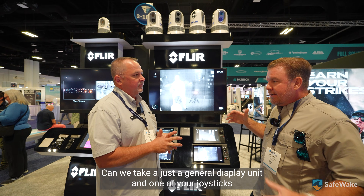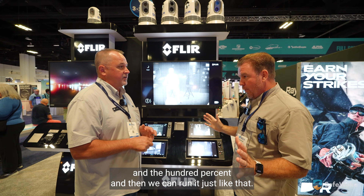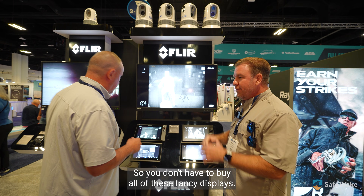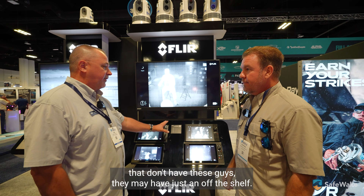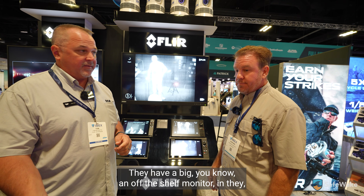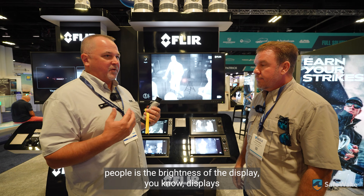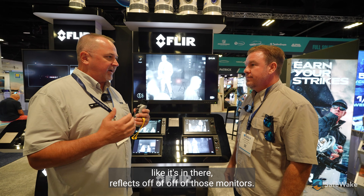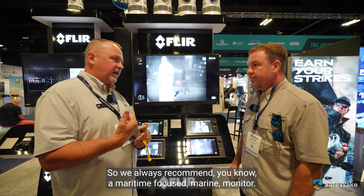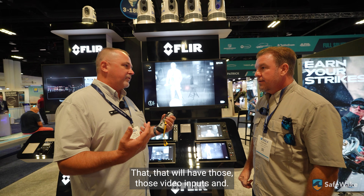Can you take just a general display unit and one of your joysticks? 100% — you can run it just like that. You don't have to buy all of these fancy displays to have FLIR. A lot of commercial operators may have just an off-the-shelf monitor in the pilot house. The only thing I always tell people is brightness matters — we always recommend a maritime-focused marine monitor that has sunlight readability and those video inputs.